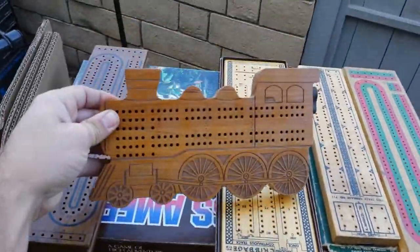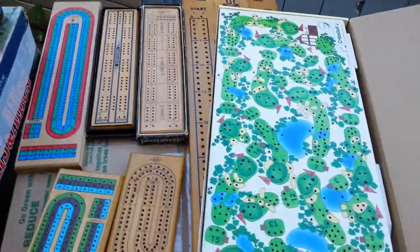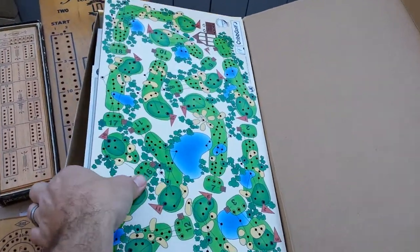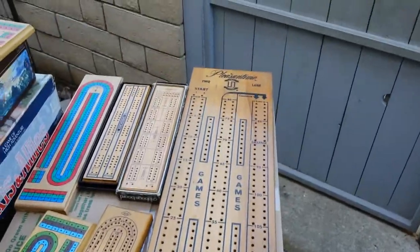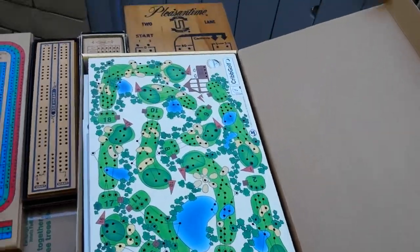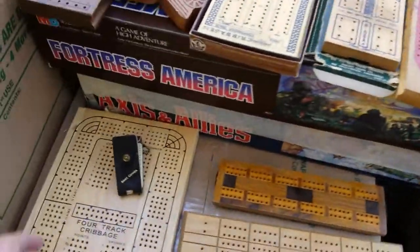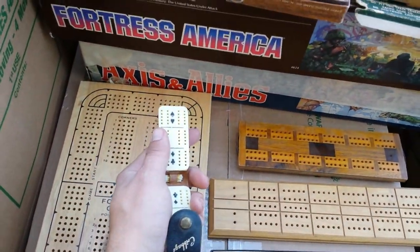I've got boards shaped like trains, old vintage boards, new boards. I've got this one which is a cribbage golf — it's huge. I've got a gigantic board underneath, it's probably about two and a half feet long. You use golf tees instead of pegs. I've got really tiny pocket cribbage boards like this.